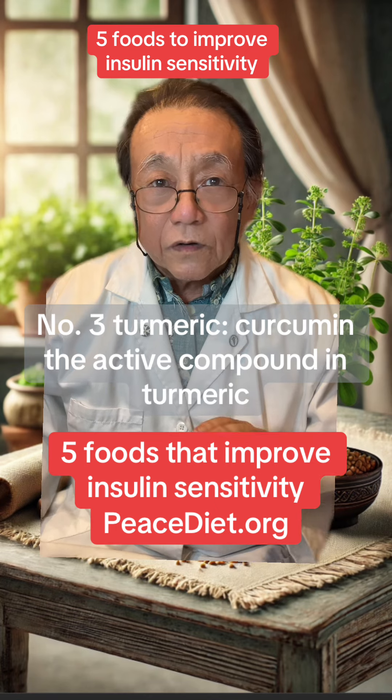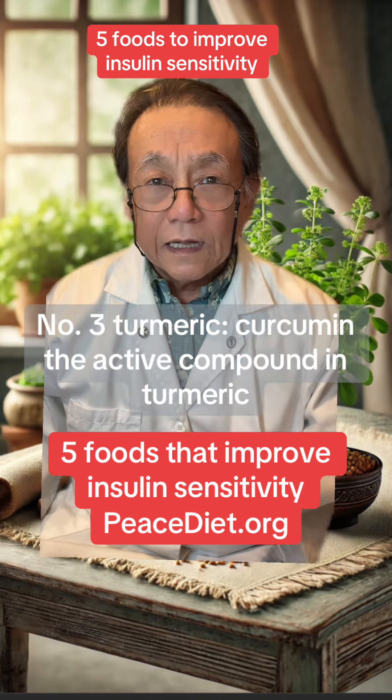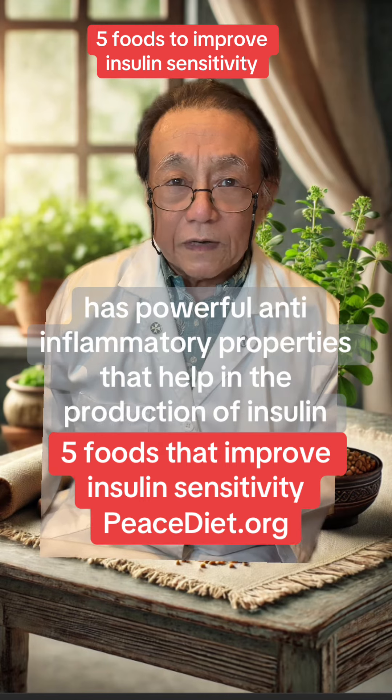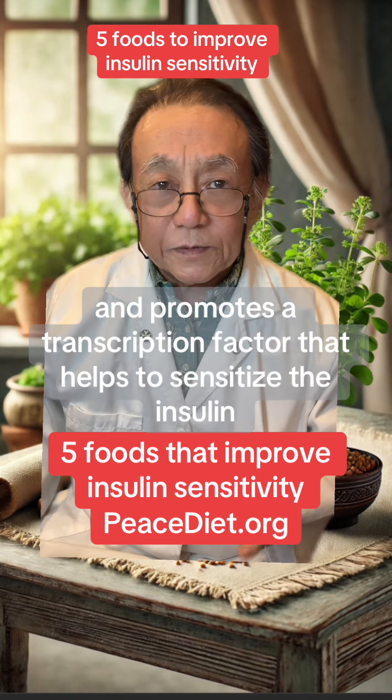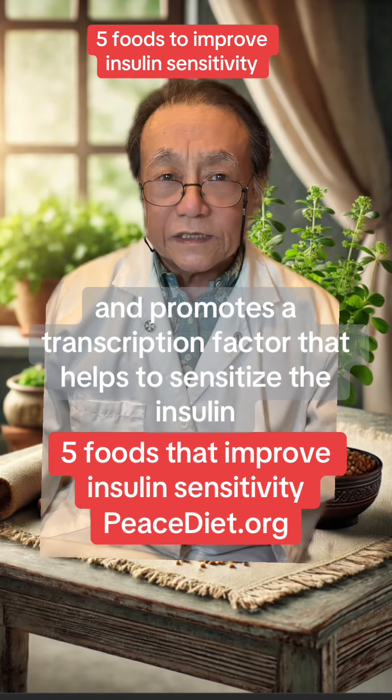Number three, turmeric. Curcumin, the active compound in turmeric, has powerful anti-inflammatory properties that help in the production of insulin and promotes a transcription factor that helps to sensitize the insulin.